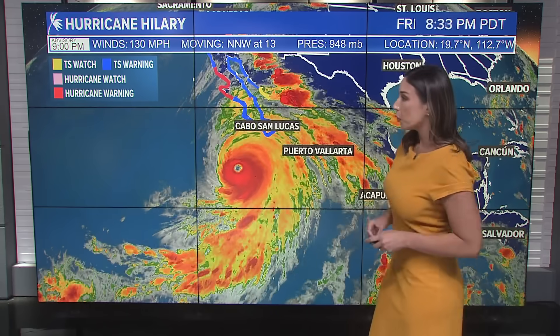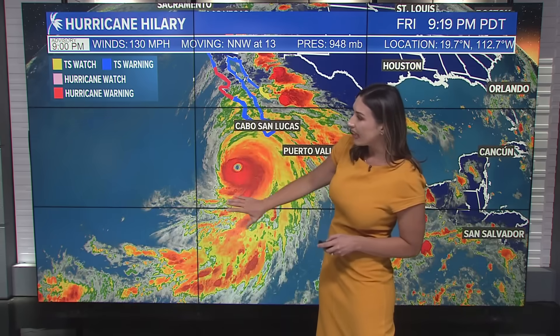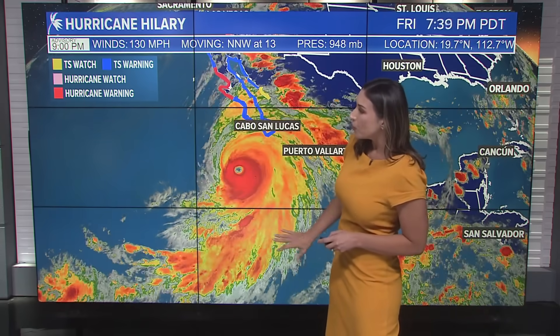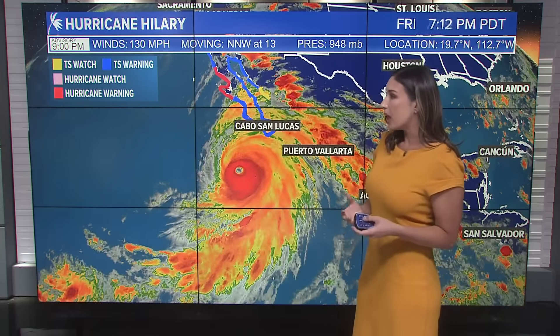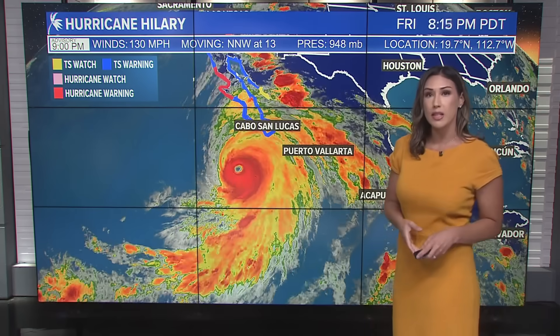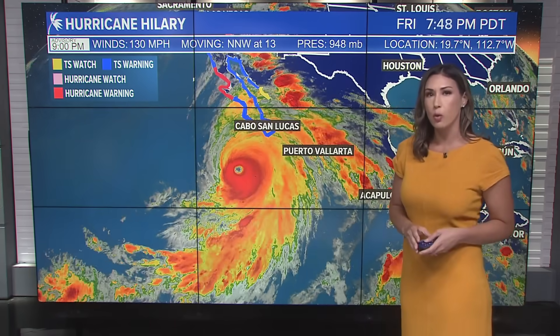As we continue to track this hurricane, you can see all of that strong motion pulling in and continuing to really define that eye wall, bringing in that moisture and just pouring down on areas of La Paz into Cabo San Lucas tonight. We've been seeing videos coming in of those areas with trees completely toppling over, as well as those very strong winds.